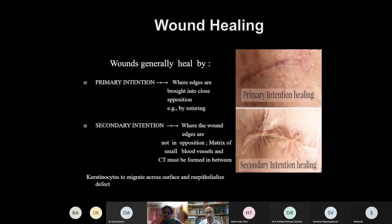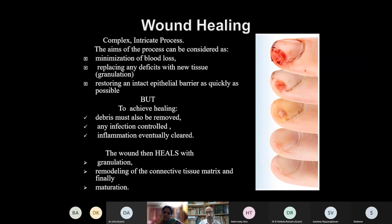We all know that wounds heal by primary intention or secondary intention. To achieve healing, it is very important that debris must be removed, any infection controlled, and inflammation eventually cleared. When these things are done — debris removed, infection controlled, inflammation cleared — then the wound can heal with granulation, remodeling, and finally maturation.